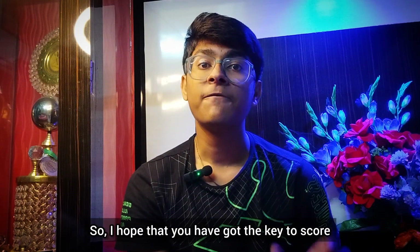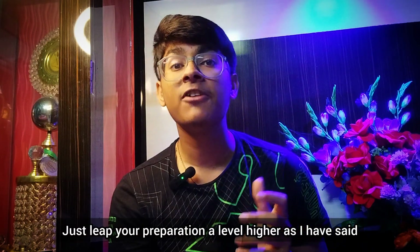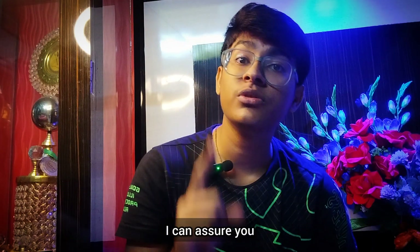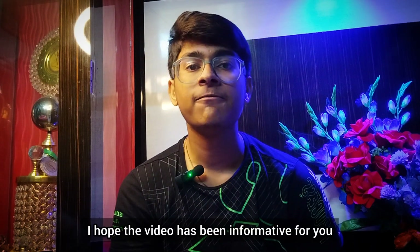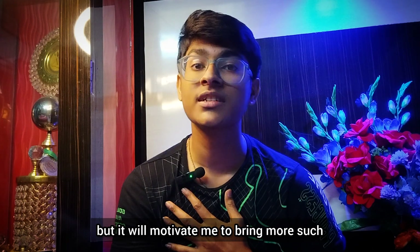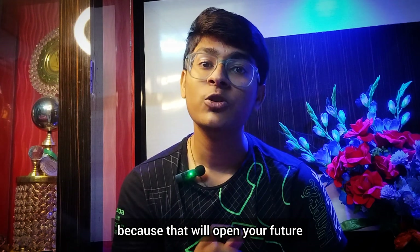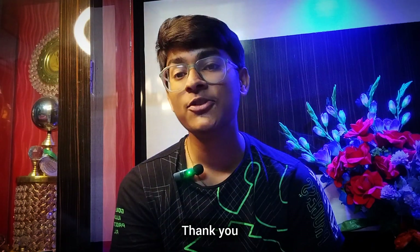I hope you have got the key to scoring absolutely 360 in biology. Just take your preparation a level higher as I have said, and I can assure you that you can achieve the perfect score. I hope the video is informative for you. Please share it with all the NEET aspirants out there, and do subscribe — it will cost you nothing but it will motivate me to bring more amazing content. Till then, read NCERT thoroughly, because that is what will open your future. Thank you, bye-bye.